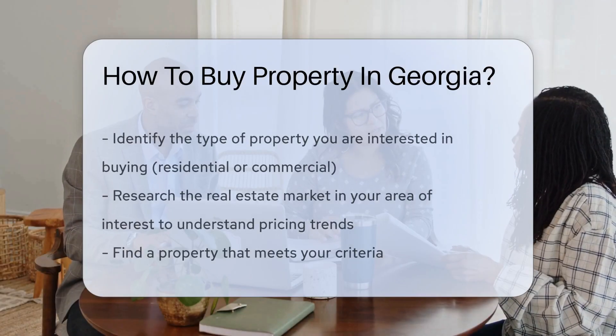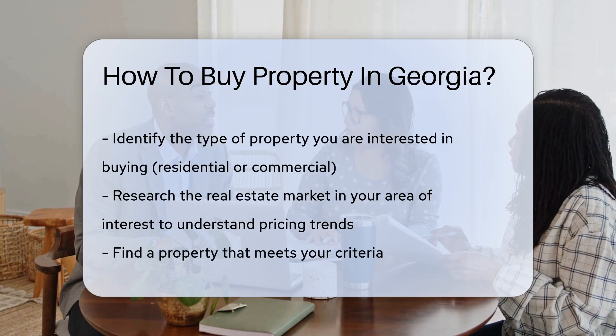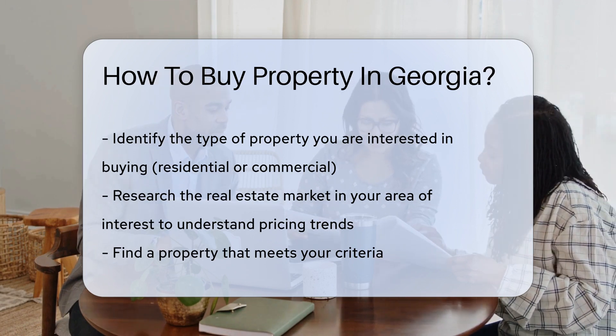Purchasing property in Georgia involves several key steps. First, identify the type of property you want to buy, such as residential or commercial. Next, research the real estate market in the specific area you are interested in to understand pricing trends.